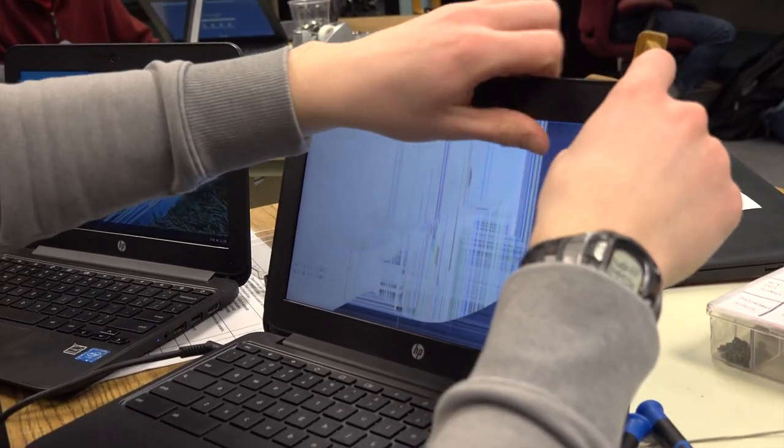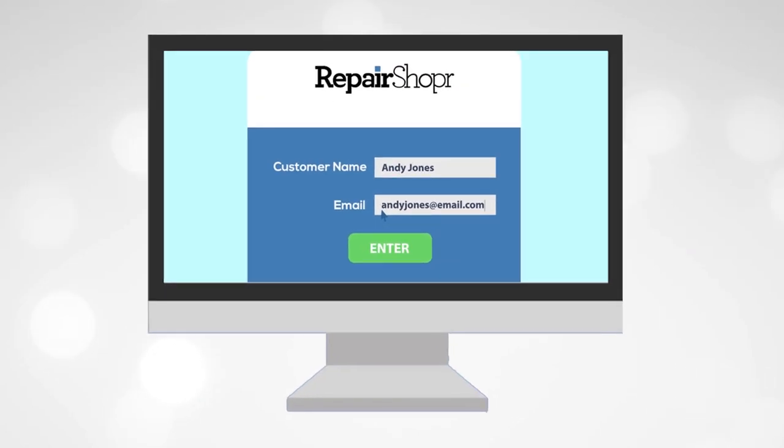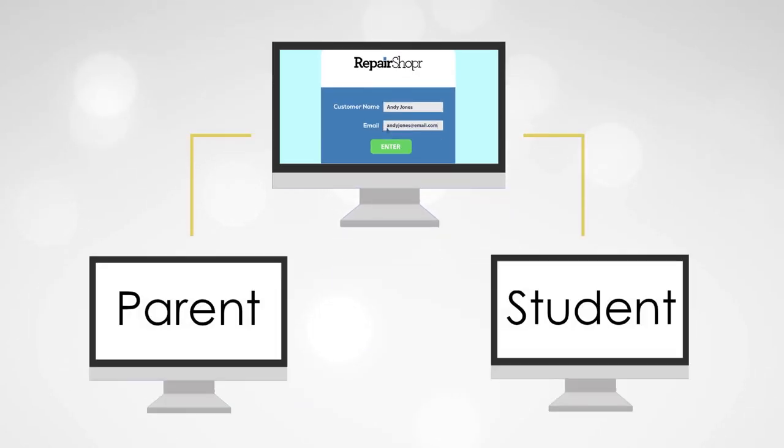However, if it's a hardware issue, it requires more troubleshooting. My intern will simply ask all the necessary questions, gather their information, and we create an electronic ticket on Repair Shopper. That emails the parent and the student immediately, so that way everyone's aware of what's going on.